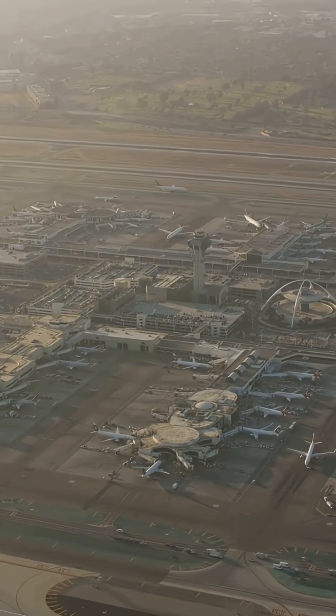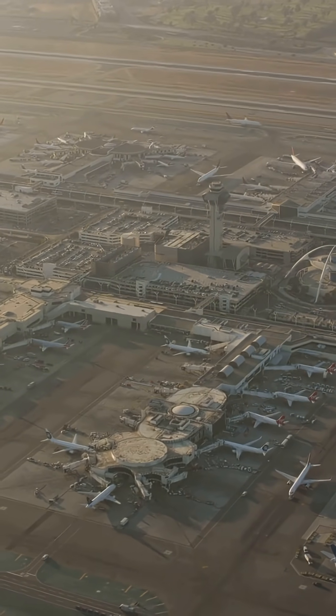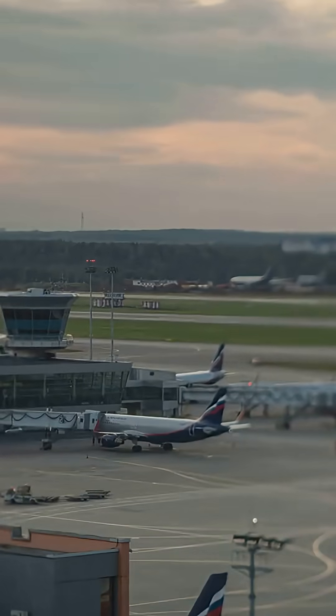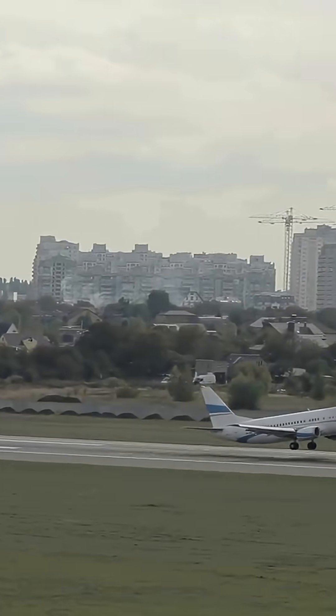Ever wonder why pilots don't always pick the longest runway for takeoff? Actually, it's air traffic control that decides which runway is used, not the pilots. It's not just about length — there's way more going on. ATC chooses a runway based on wind direction, among other factors. Taking off into a headwind gives the aircraft more lift with less runway.